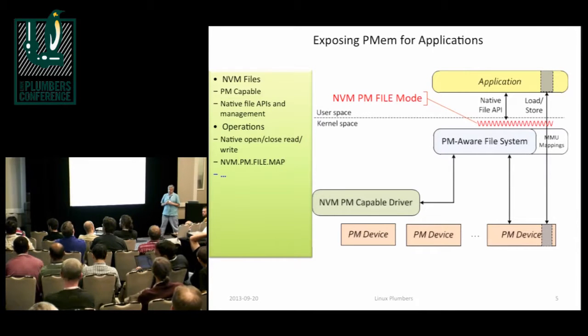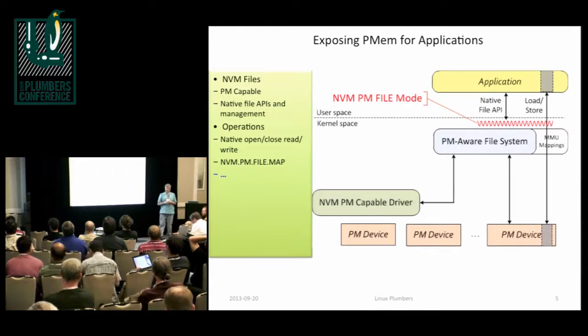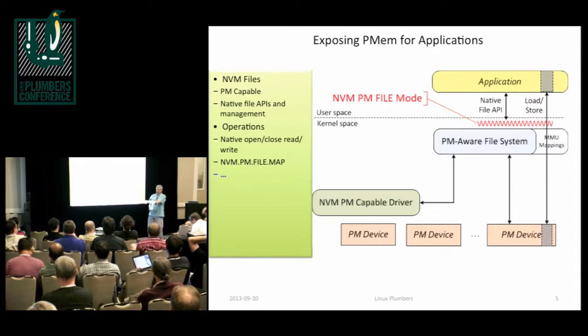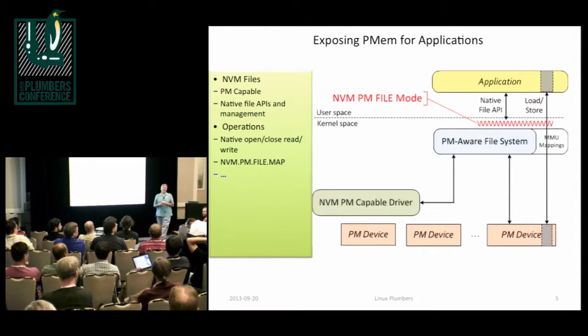Q: Anyone can play with non-volatile memory today — just get a UPS and when the UPS tells you power is going out, save your memory to disk. A: Yeah, big database systems have done this through the years. Anyone can do this today — so the question is why haven't they? My answer is it's not quite as easy as it sounds. How does a UPS flush your processor caches on a power failure? That implies you need a platform that can notify you that power is going away — on Intel platforms that's called ADR, and it's just not on every platform.